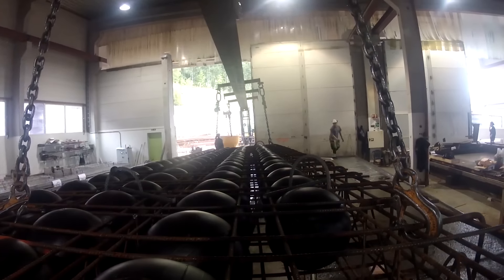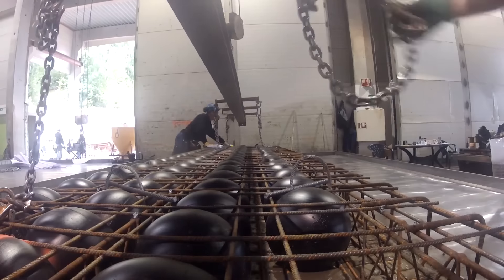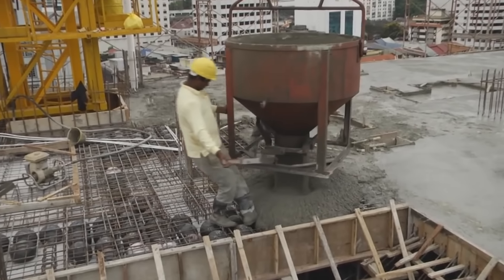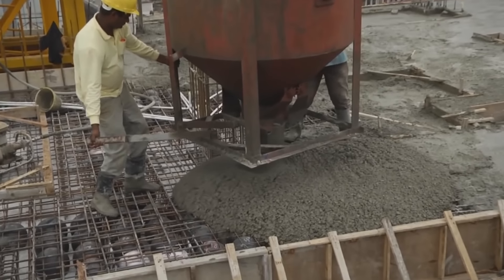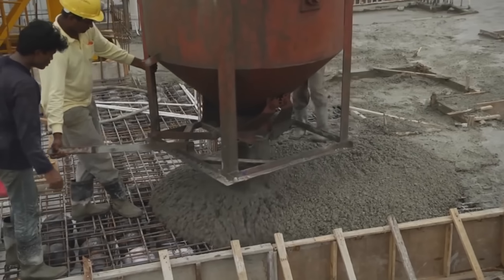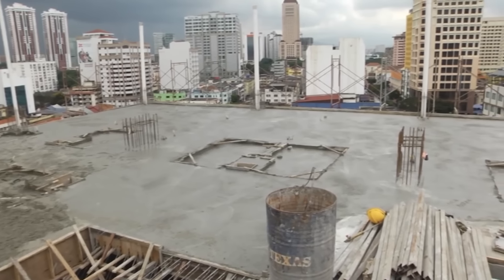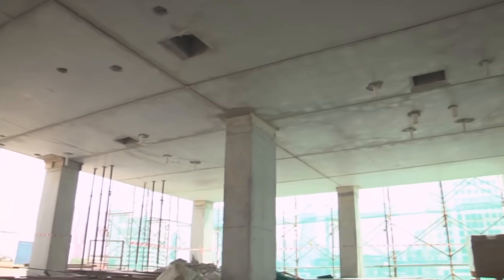Developed by Danish civil engineer Jorgen Breuning, BubbleDeck has already made waves in Europe, gracing over 400 buildings with its innovative system. Notable projects include the 34-story Millennium Tower in Rotterdam, showcasing BubbleDeck's prowess in high-rise construction. Its thermal resistance and adaptability to various architectural styles make it a preferred choice for sustainable construction projects worldwide.